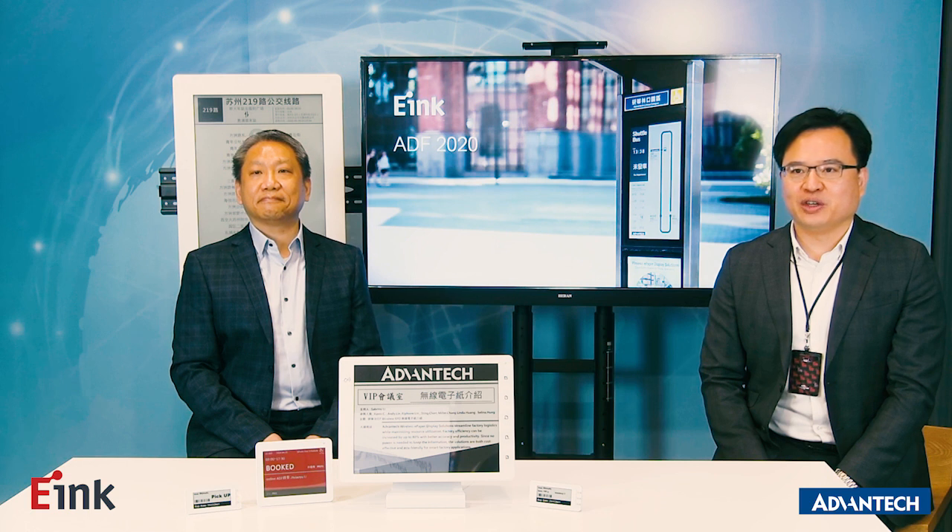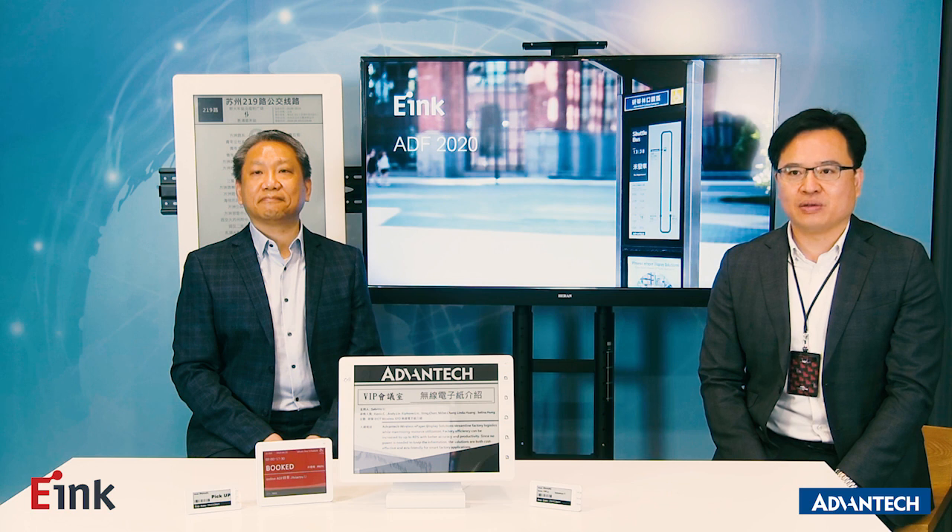Thank you for the video introduction. In the video we saw a lot of ePaper application scenarios. Can you tell us more about ePaper technology history and eInc?